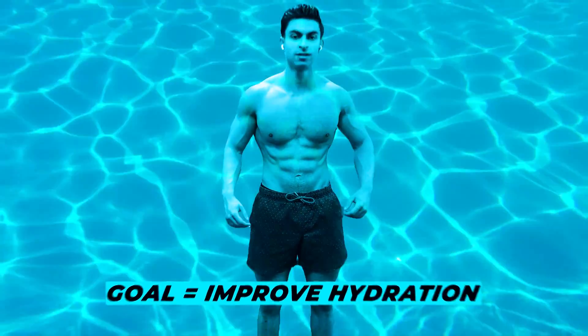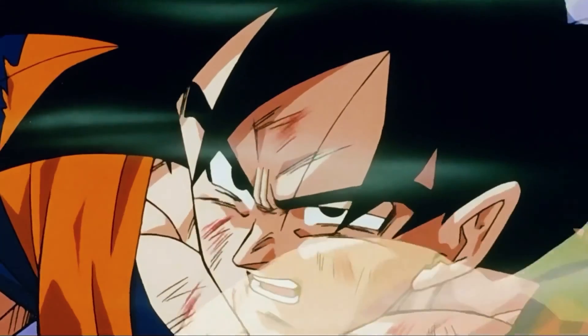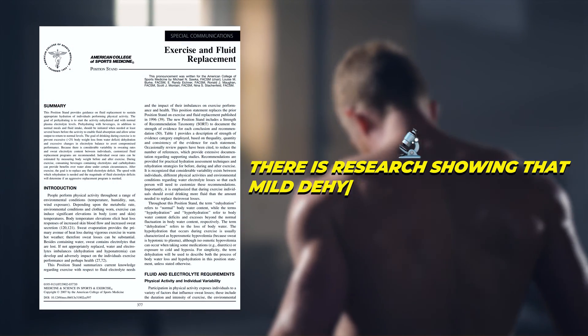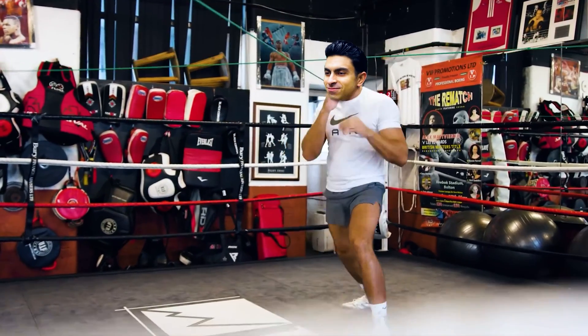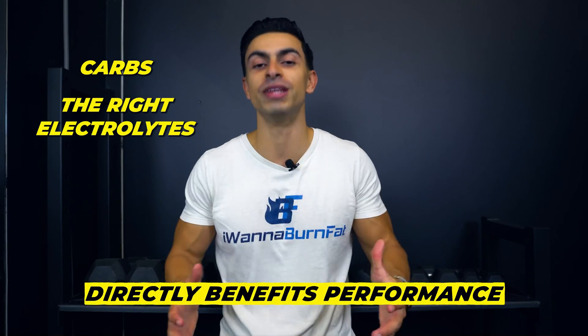If the goal is improving hydration, some sugar is actually not bad. If someone would be dehydrated due to training, the recommendation is to have a carbohydrate-based drink with a good amount of sodium and a low to moderate potassium dose. Other research shows that mild dehydration of just 2% decreases strength and endurance performance. So for athletes that train over an hour and sweat a lot, details matter — having carbs and the right electrolytes directly benefits performance.